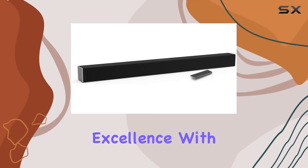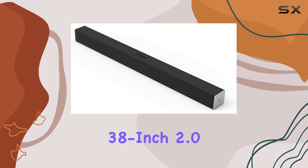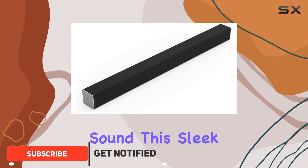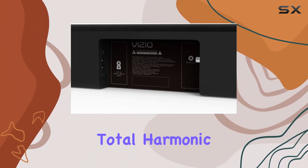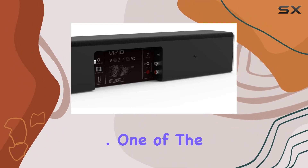Step into a world of audio excellence with the Vizio SB3820C6 38-inch 2.0 channel soundbar. Boasting an impressive 100 dB of room-filling, crystal-clear sound, this sleek soundbar is the perfect companion for your 42-inch-plus class TV. With less than 1% total harmonic distortion, the audio experience is nothing short of pristine.